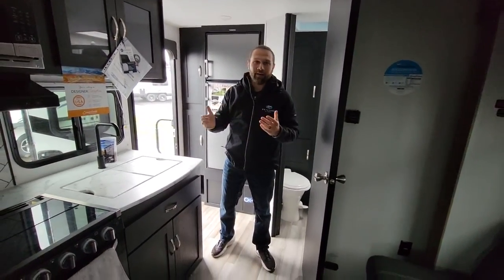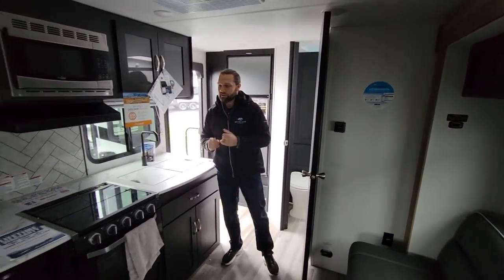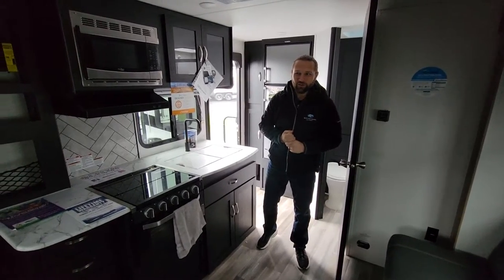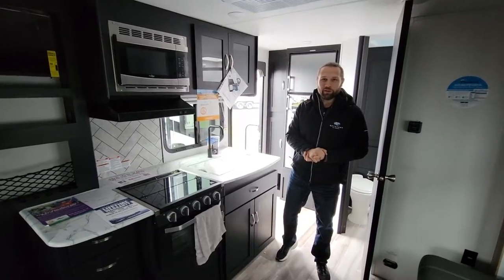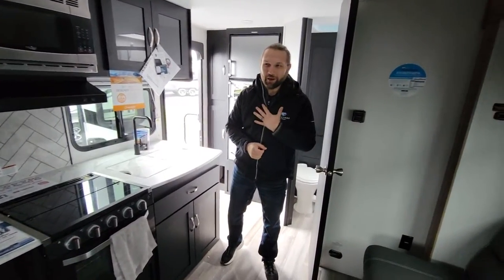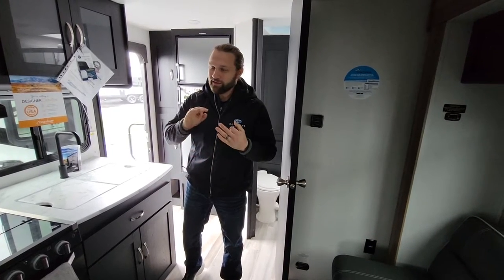So again, a tiny but mighty camper — the Freedom Express 192 RBS. This is Modern Trailer Sales in Anderson, Indiana. If you watched us this long, you might as well hit that subscribe button and tap that like button, because you want to see more videos of myself and our other salesmen here at the dealership. We're open six days a week, Monday through Saturday — we'd love to see you out here. Come see us soon.